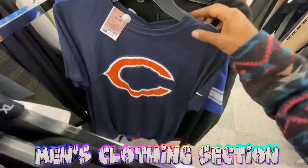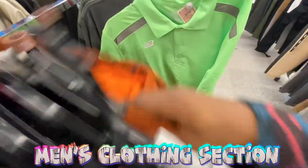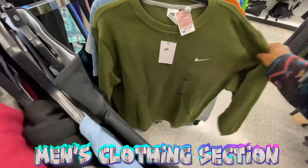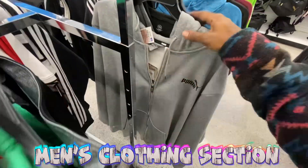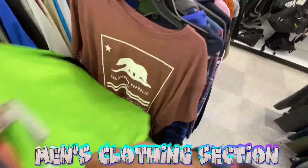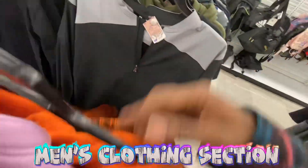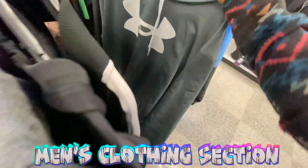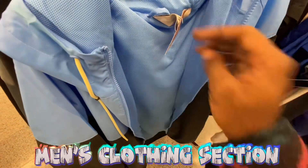Just trying to go through everything and show y'all what's on the shelf. Right now it's getting slim pickings — a lot of people have been shopping this stuff. Got another Nike crewneck, but besides that not much else. Going to check the sweat bottoms section, and if there's nothing there it won't make the video — you'll see it on my Instagram linked in the description.